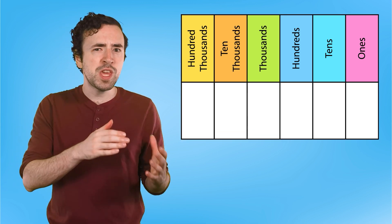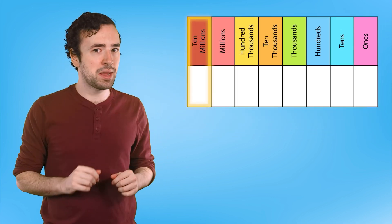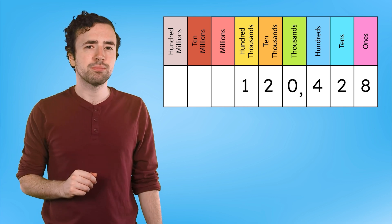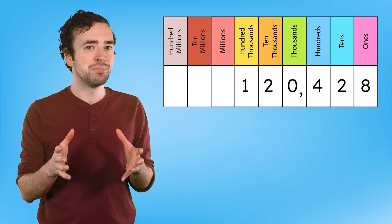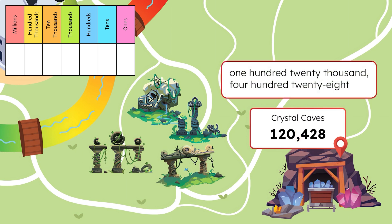If we went to the next greater place values, it would be the millions place, followed by ten millions and hundred millions places. Multi-digit numbers are separated by commas every three digits. The commas are a cue when reading numbers. We start with the leftmost digits — they read one hundred twenty. The comma by the thousands place tells us to say thousand, so we say one hundred twenty thousand, four hundred twenty-eight crystal caves.